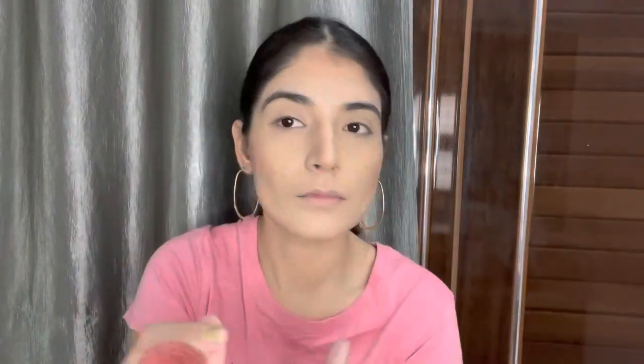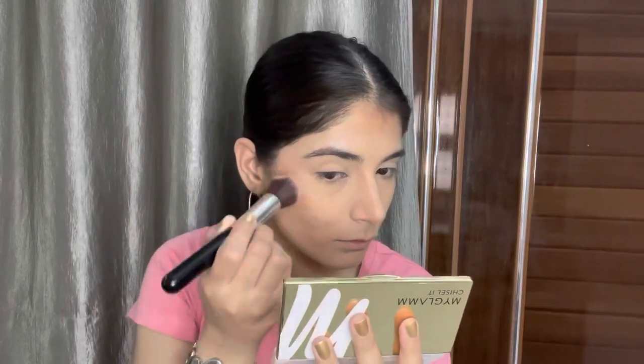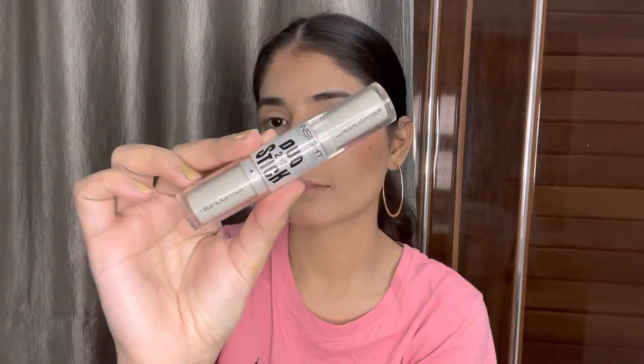Now I'm blending that and moving on to the blusher. I'm not putting blusher all over my cheeks — I'm placing it upward so my face looks a bit more uplifted. I'm applying it on top of the bronzer. I'm also using the Inside Cosmetic duo stick for a creamy highlight and will layer the highlighter from the Chiseled palette over it.